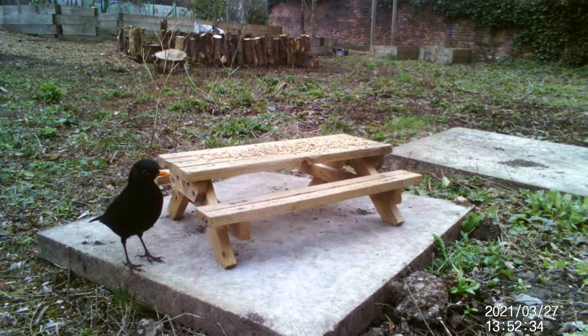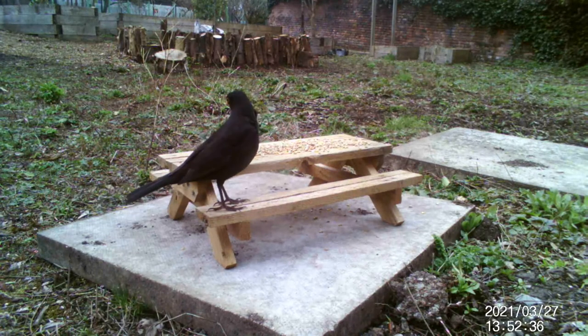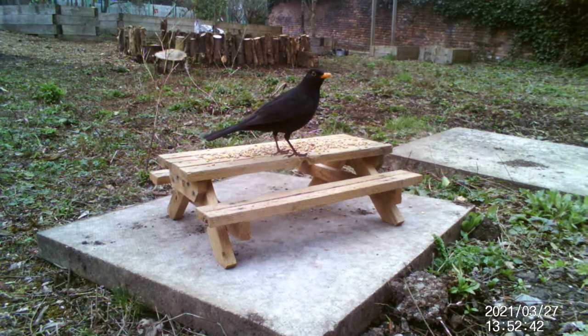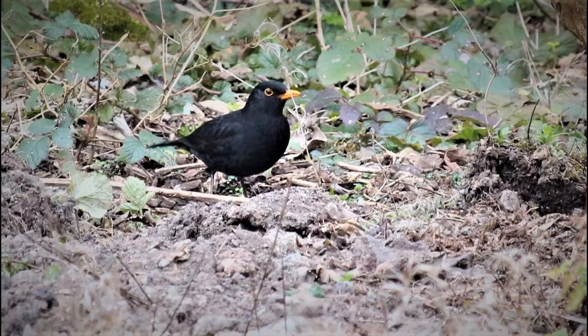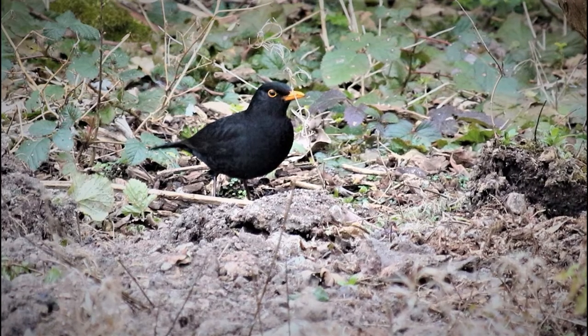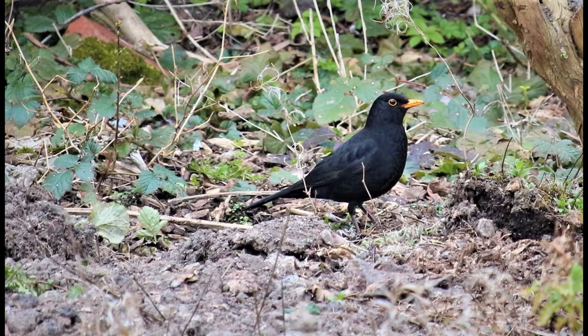The blackbird is the most numerous breeding bird in the British Isles with a population of around 6 million pairs. The reason for its success is its adaptability, for it is equally at home in a town park or suburban garden as it is in a remote Welsh wood.